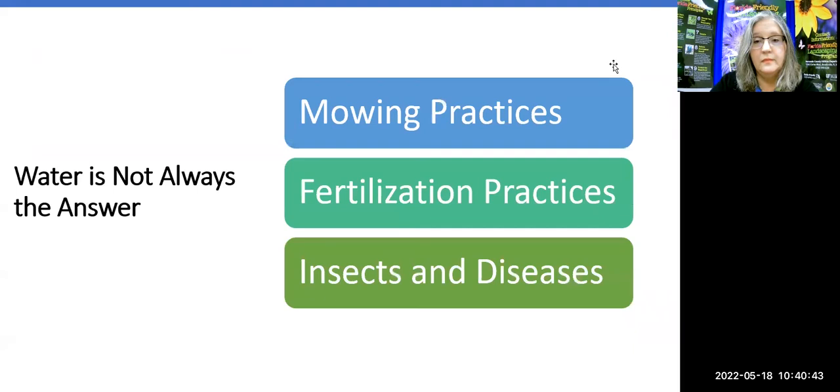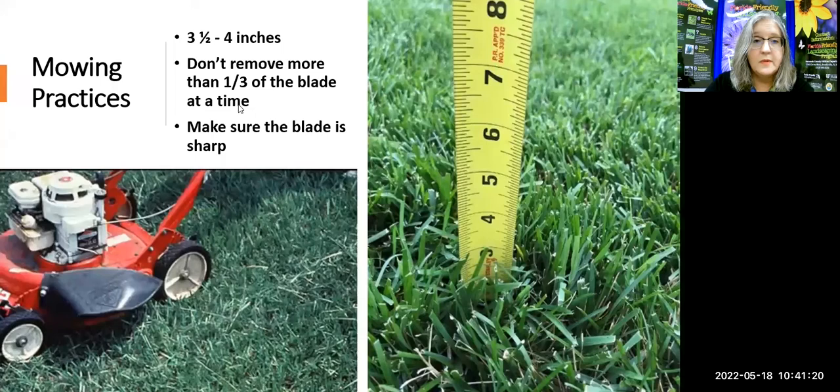If you're looking at your lawn and it's not looking good, we as humans tend to think the first thing to do is water it more. Well, that may not be the issue — there are other problems with your lawn and it doesn't always need more water. In fact, you may exacerbate the issue by adding more water. The issues could be your mowing practices, fertilization practices, diseases, or insects.